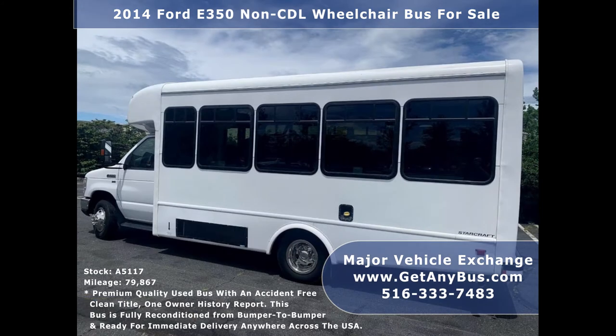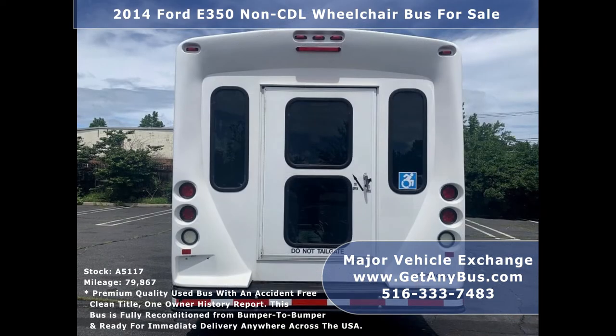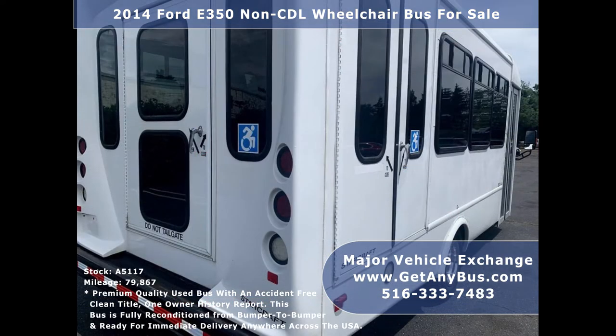We have fully reconditioned this used bus from bumper to bumper and it's ready for immediate delivery anywhere across the United States. It is in excellent condition both inside and out. This bus delivers a smooth and quiet ride and will get your group to their destination in comfort. We have detailed and touched it up to give it an excellent appearance. The bus is in mint condition and was very well cared for and serviced regularly.